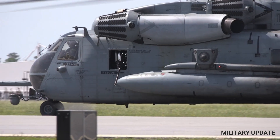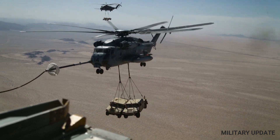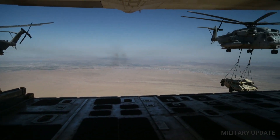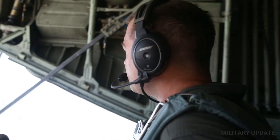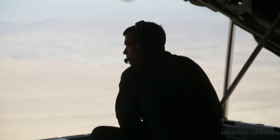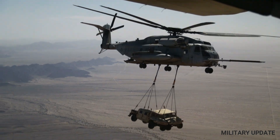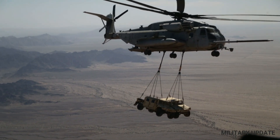Over the years, the CH-53 helicopter has undergone a number of upgrades to improve its capabilities and extend its service life. In the early 2000s, the United States Marine Corps initiated the Heavy Lift Replacement Programme (HLRP), which aimed to replace the aging CH-53E helicopters with newer, more capable aircraft. In 2014, Sikorsky Aircraft was awarded a contract to develop a new version of the CH-53 helicopter, known as the CH-53K King Stallion.